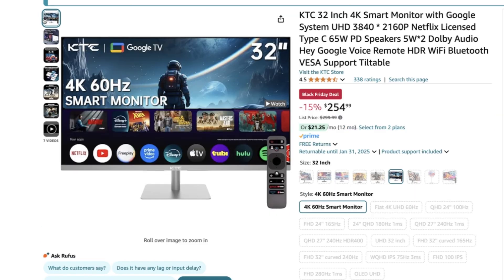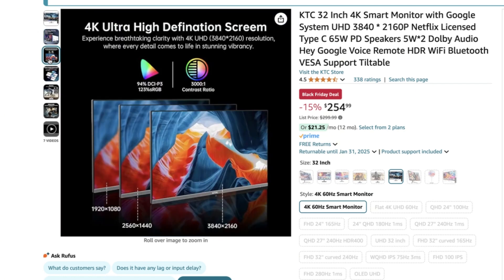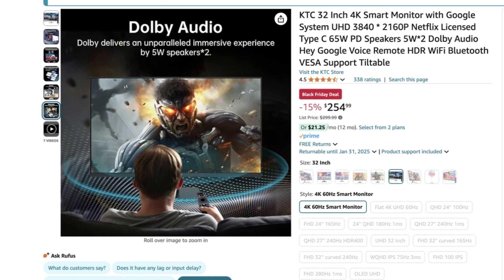Next up is the KTC 32-inch 4K Smart TV Monitor. It doubles as a gorgeous display for my Mac Mini and also functions as a Smart TV, which will be very helpful for winding down after work. The picture quality is stunning and the 32-inch size is perfect for productivity without overwhelming my desk. Thanks to Amazon Black Friday pricing, it normally runs for $299 but now you can take 15% off and get it for $254.